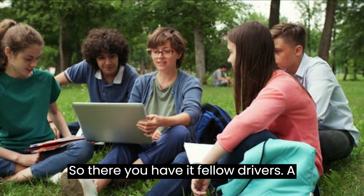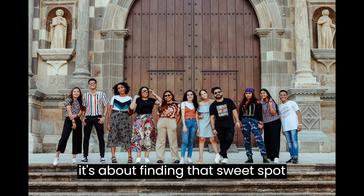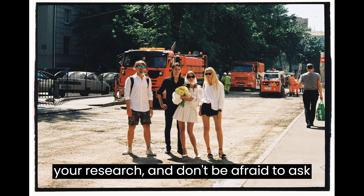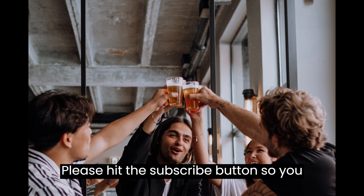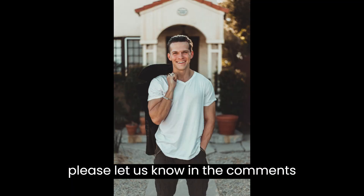Conclusion. So there you have it, fellow drivers — a guide to finding the best car insurance for 21-year-olds. Remember, it's about finding that sweet spot between affordability and quality coverage. Be proactive, do your research, and don't be afraid to ask questions. Thank you for watching. Please hit the subscribe button so you don't miss any future content. If you have any questions or comments, please let us know in the comments section below.